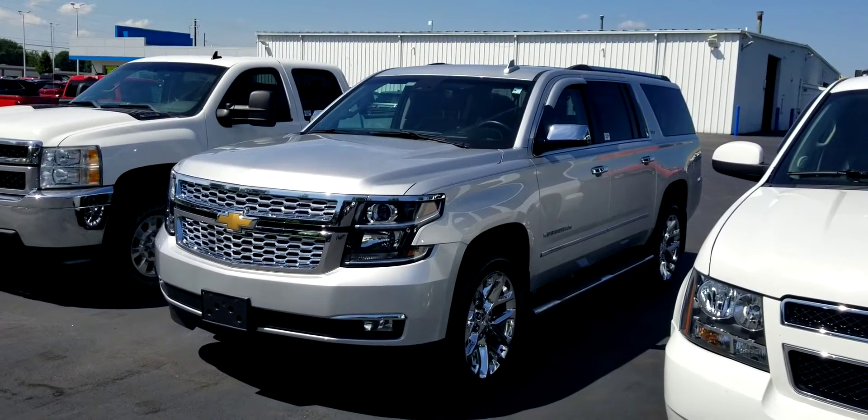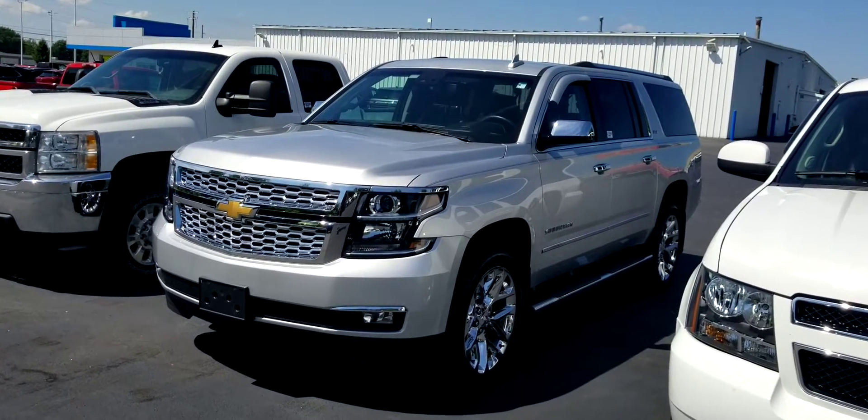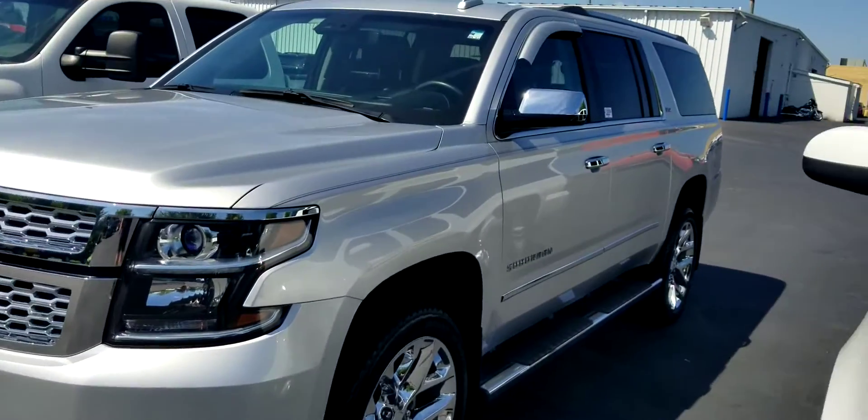Hey, good afternoon, Leo. This is Jack Larraway from Fireland Chevrolet Buick with the 2017 Suburban. Wanted to send you a real quick video so you can see all about it. Sitting on the factory 22-inch wheels, running boards.